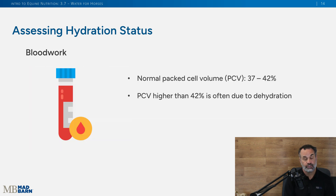The only way to know for sure if your horse is dehydrated is to speak with your veterinarian. They can take a blood test and look at the packed cell volume — a packed cell volume higher than 42% is often due to dehydration.